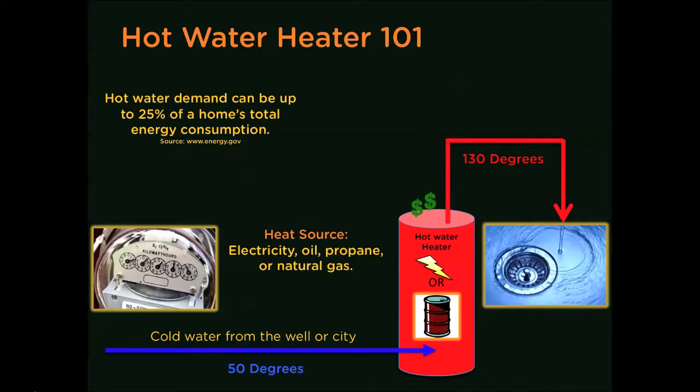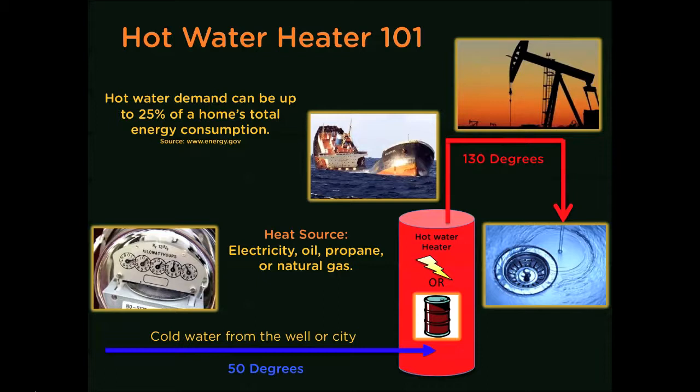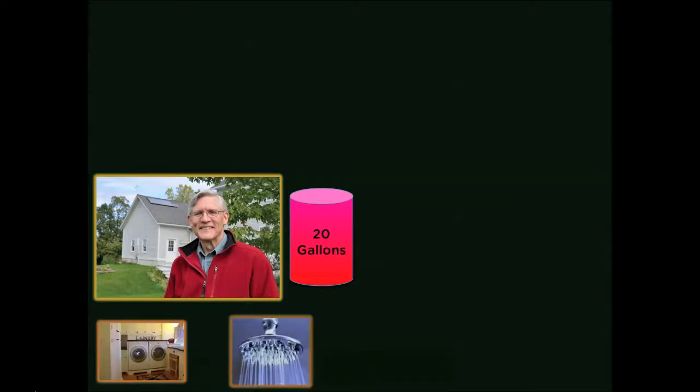So literally, every time a hot water tap is opened, you are pouring money down the drain — not to mention the fact that you are dependent on big oil and large utility companies. The average American uses 20 gallons of hot water per day. The most common uses are for laundry, showers, and dishes.